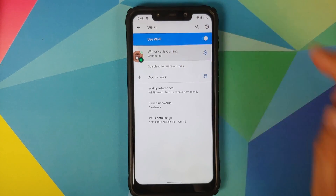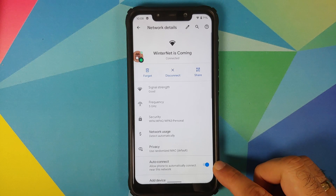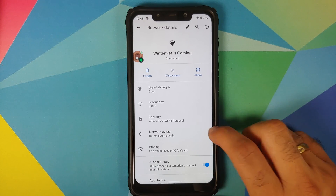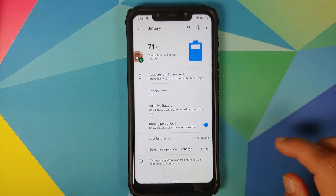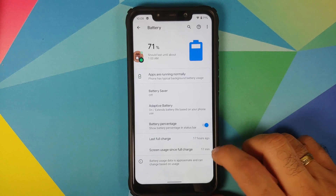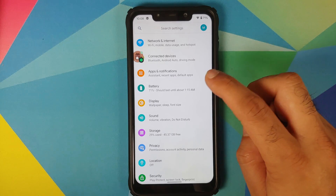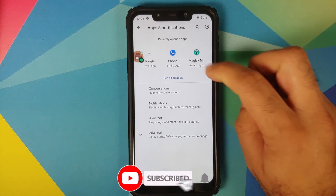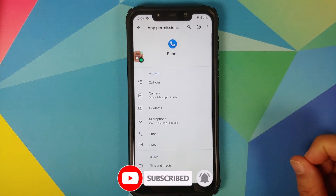Going into Settings, Network and Internet — tap on your Wi-Fi, tap on it one more time, you have the option to disconnect. Tap on Advanced and you can choose to auto-connect to your Wi-Fi on a per-Wi-Fi basis. Then in Battery, you have battery saver, adaptive battery, and the option to see your battery percentage — all these features are working absolutely fine.